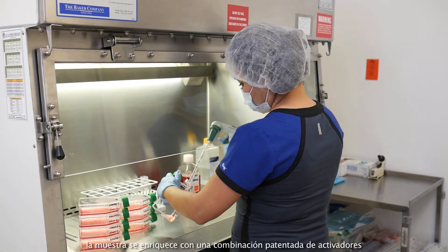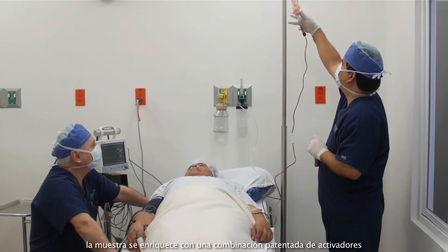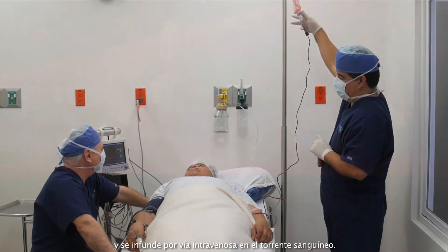This tissue has a high concentration of true stem cells, in addition to many different stimulants and growth factors. Then the specimen is enriched with a proprietary blend of activators and infused intravenously into the bloodstream.